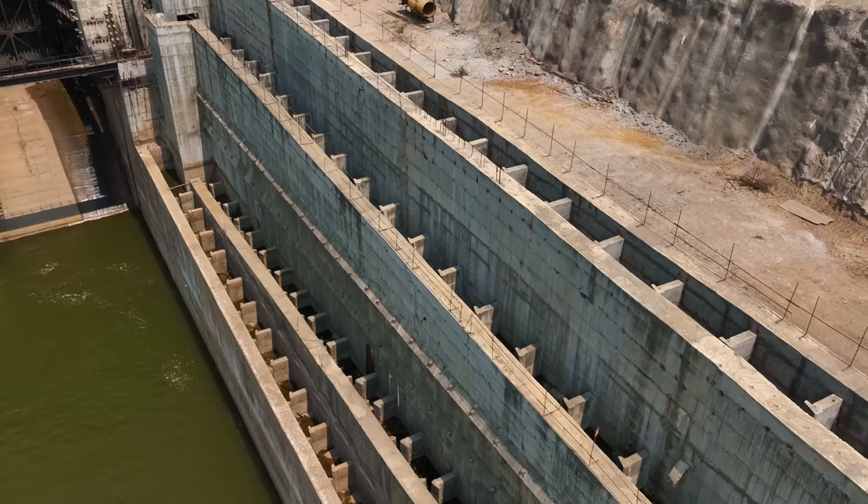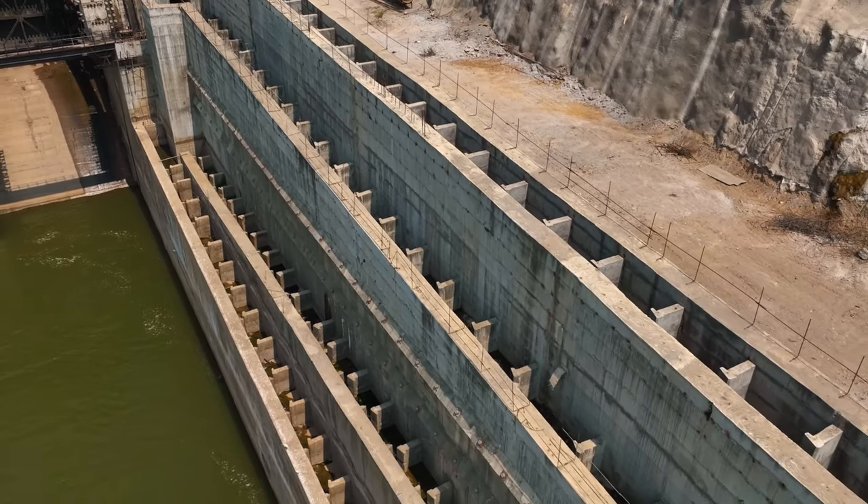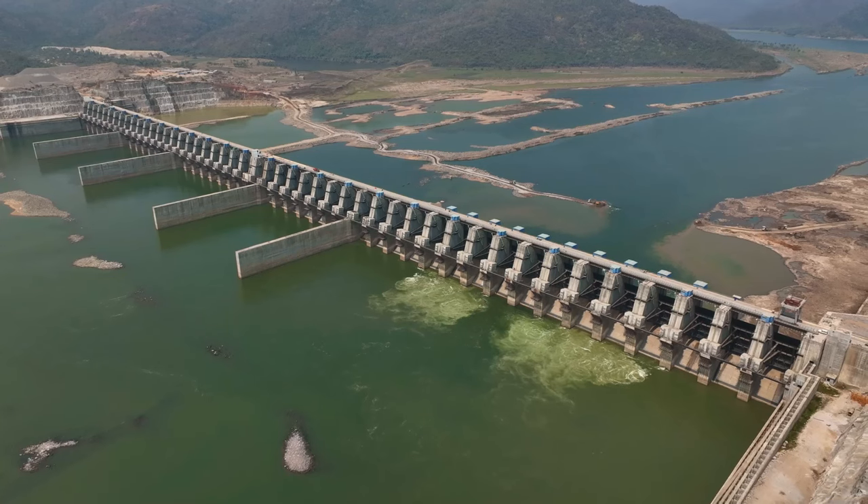The ladder consists of a series of pools connected by a channel, allowing the fish to swim up the ladder and reach their breeding grounds.